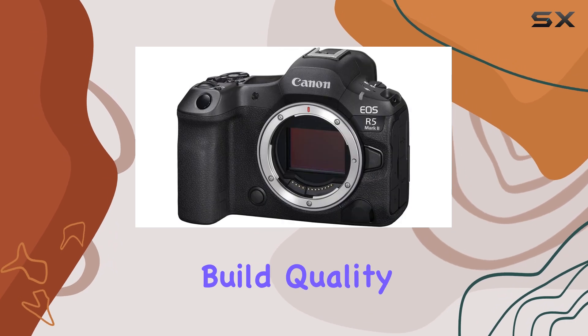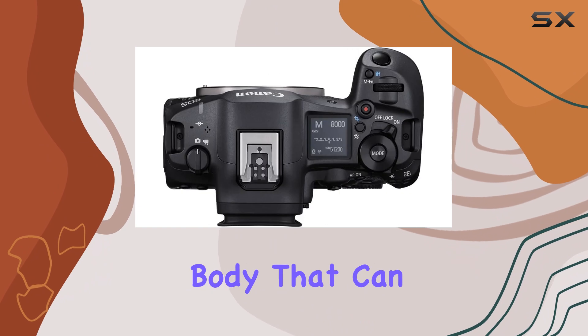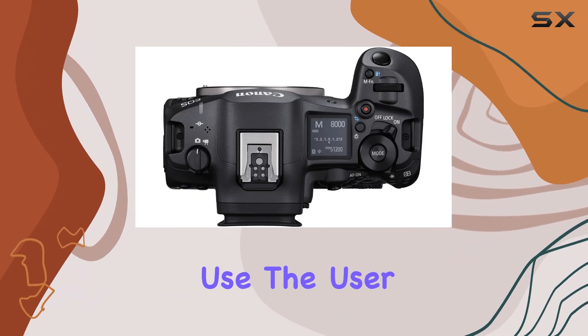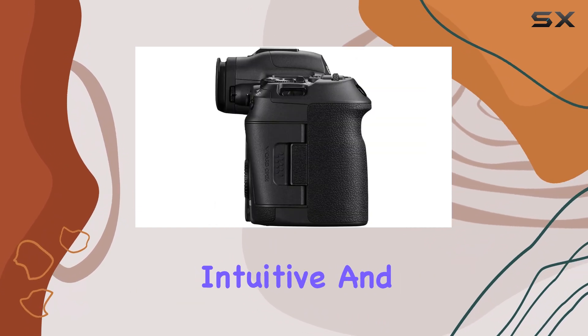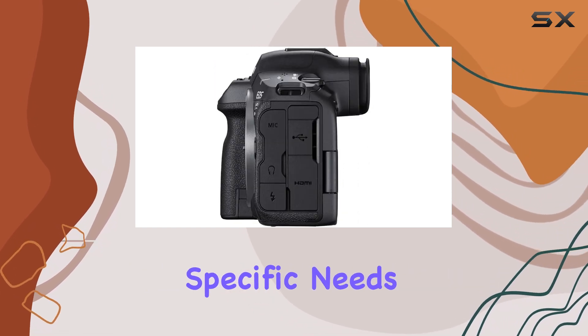The camera's build quality is also top-notch, with a durable and weather-sealed body that can withstand the rigors of professional use. The user interface is intuitive and customizable, allowing photographers to tailor the camera to their specific needs.